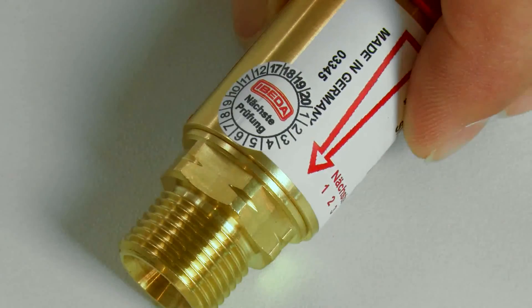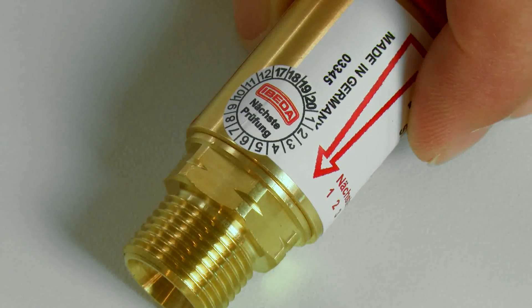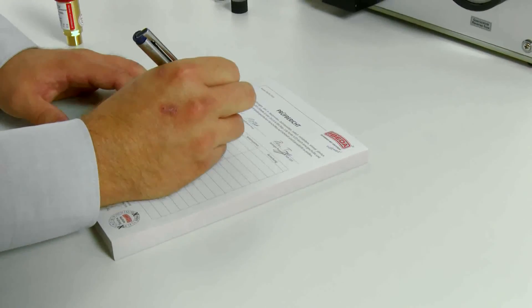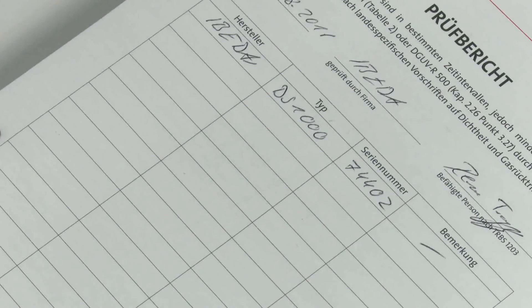A flashback arrestor that has passed the test gets an inspection sticker indicating the next inspection date once it has been put back into service. Furthermore, the data for the device under test is also documented on the test block. This concludes the Safety Device Annual Inspection.